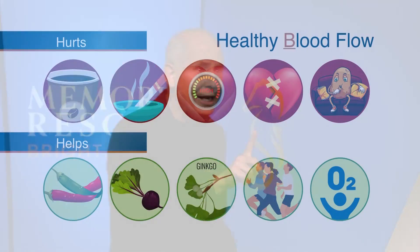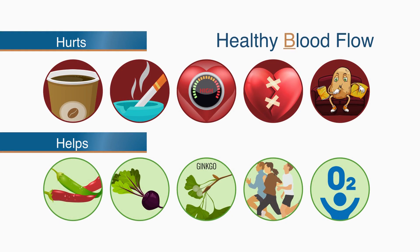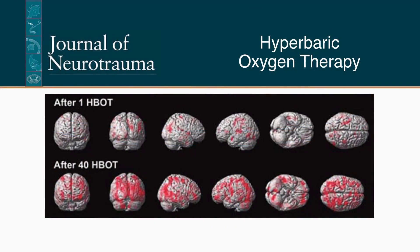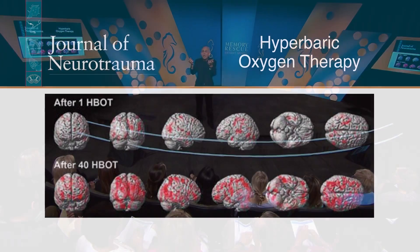I like a treatment called hyperbaric oxygen therapy, because I've seen it increase blood flow to the brain. We published a study on the use of hyperbaric oxygen on veterans with brain injuries, and showed it significantly increased blood flow and helped improve their memory and mood.